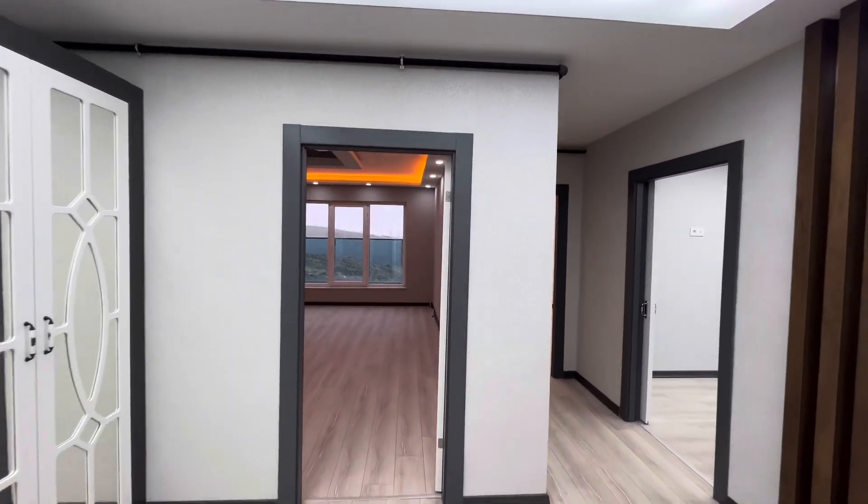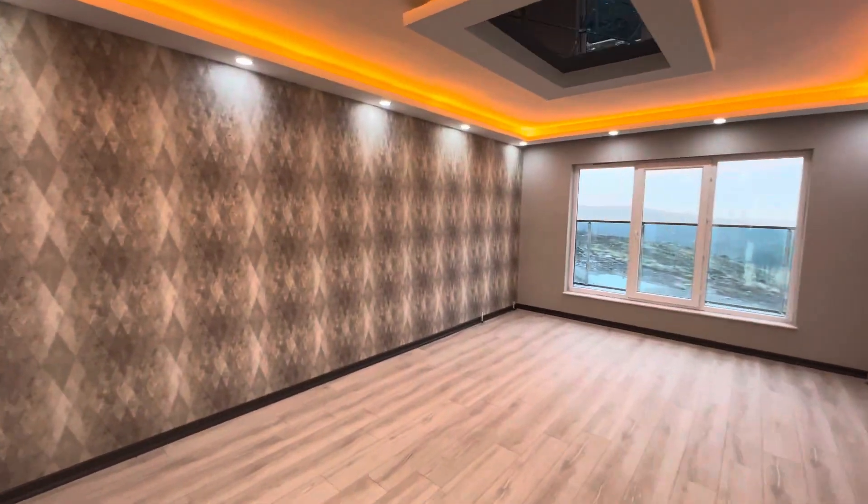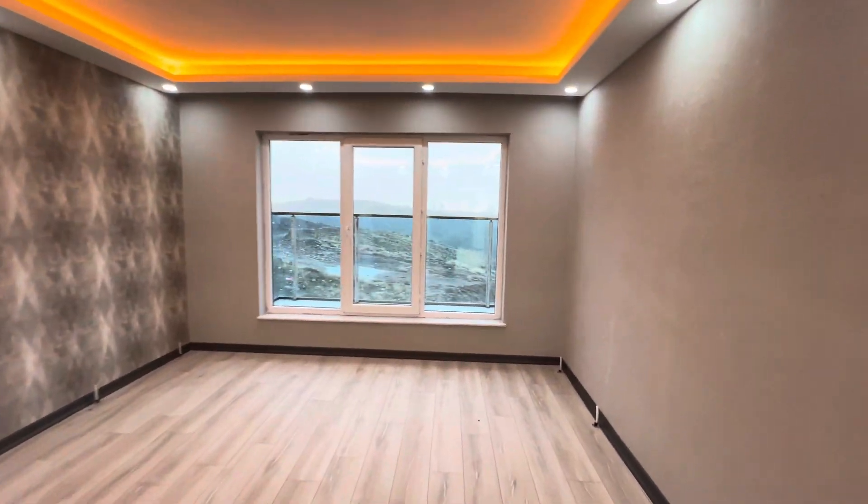Hello everyone, my name is Ahmed Joaquin, a real estate office in Ankara City, Turkey. Today we have a 3 plus 1 apartment for sale in a new building.